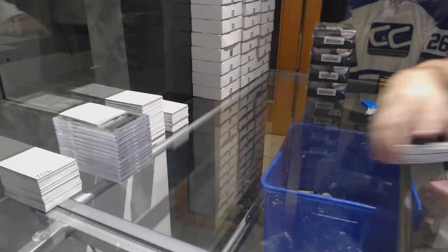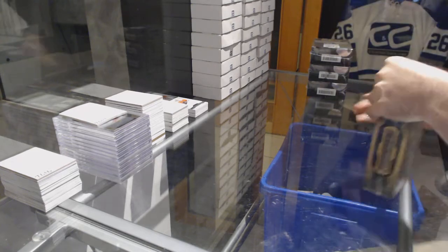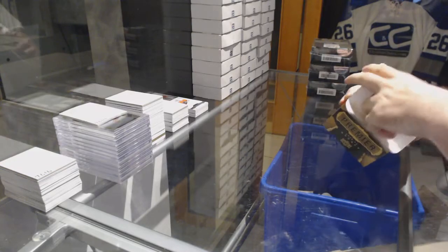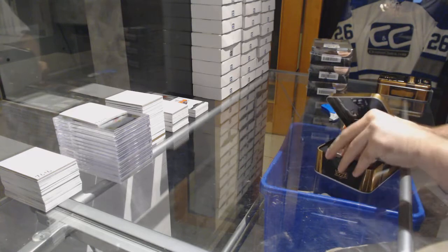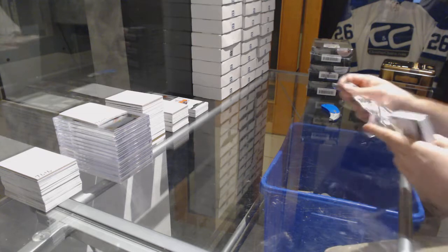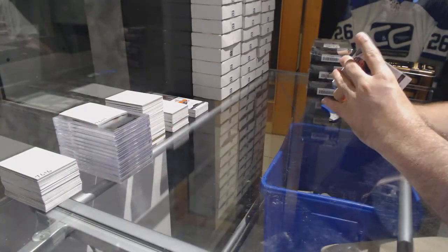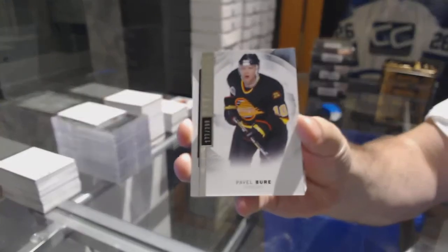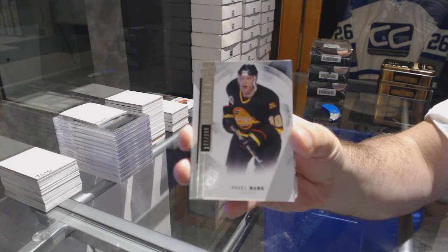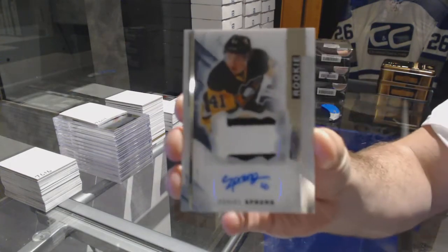Everything in Premier is hard signed. Box number two. What do we got for the Jets? Nick Petan, rookie jersey. For the Flyers, Nick Cousins, 3.99. For the Vancouver Canucks, 2.99, Favelle Burray. For the Pittsburgh Penguins, 3.75, very slight three-color rookie patch auto, Daniel Sprong.